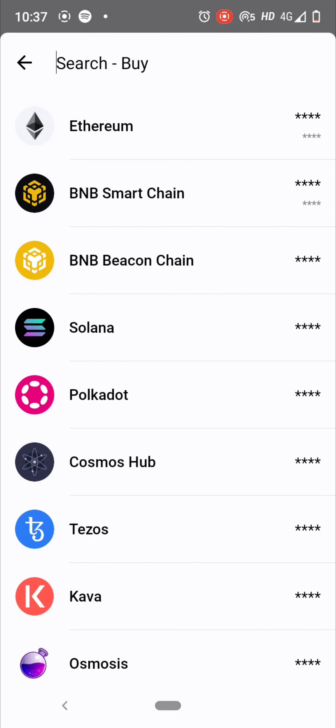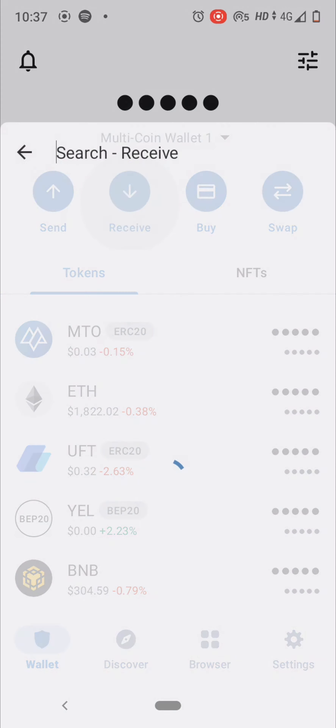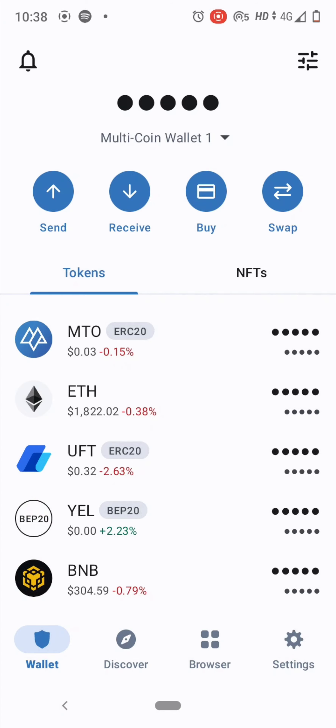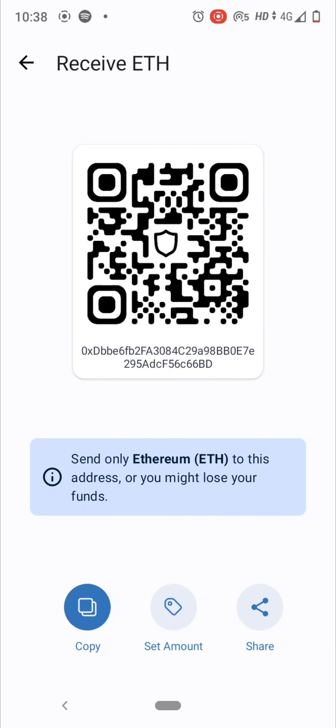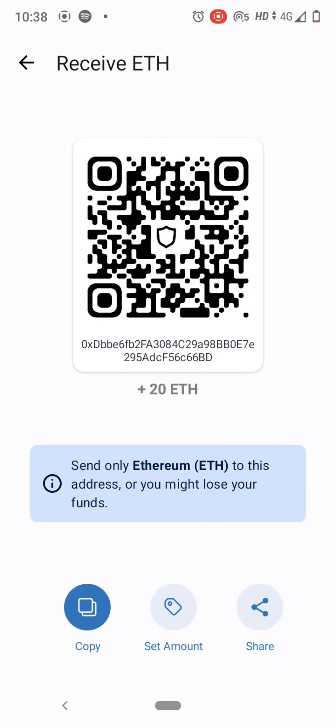If you want to receive cryptos and you already have any cryptos in your Trust Wallet, it's very easy. Just type any crypto name and receive it from your other wallet — for example, Coinbase or Binance. Say if you want to receive Ethereum, just copy-paste the address, set the amount — for example, 20 ETH — confirm, and you will receive that amount of ETH in your Trust Wallet.